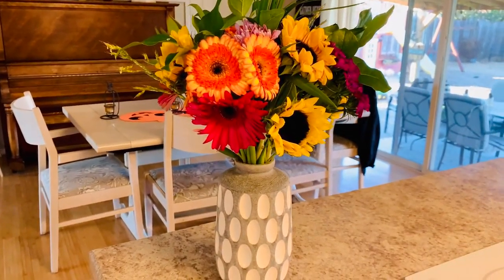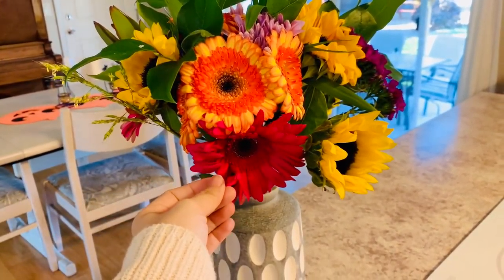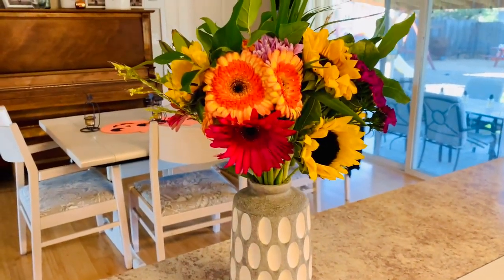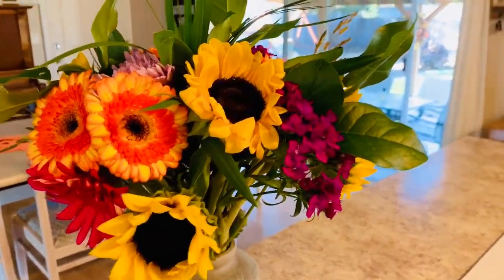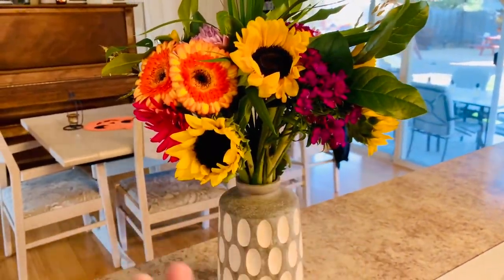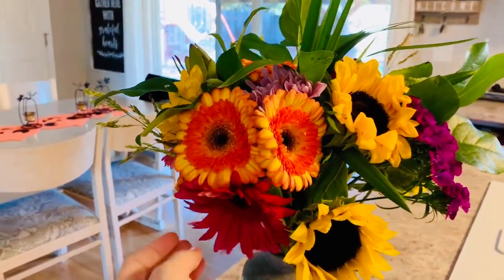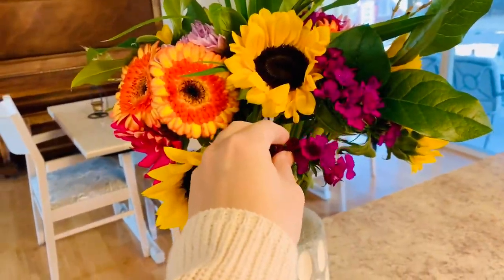This is totally unrelated to prepper pantries and batch cooking, but I just hit a thousand subscribers on my YouTube channel and my husband bought me these flowers, which I thought was so sweet. He always finds things that are perfectly seasonal, and these fall flowers I absolutely love. I'm excited to stick these in the middle of the dining room table.